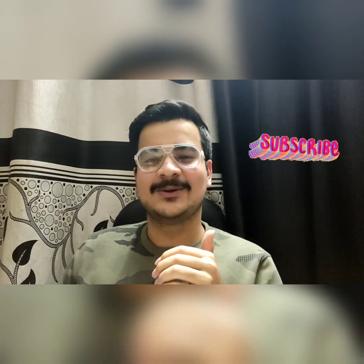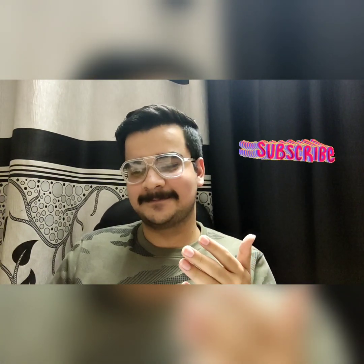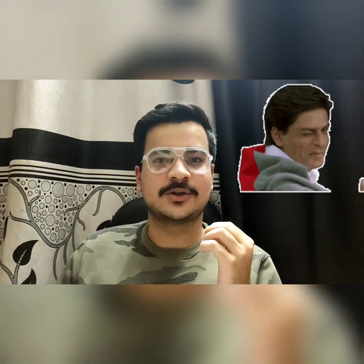If you liked this video, please show some love — like it, subscribe to the channel, and share it with your friends. Thank you very much, wishing you the very best of luck for your future. Take care, bye-bye.